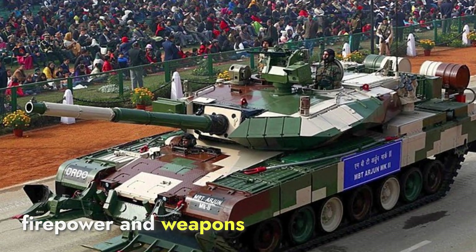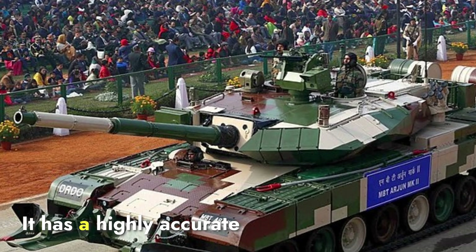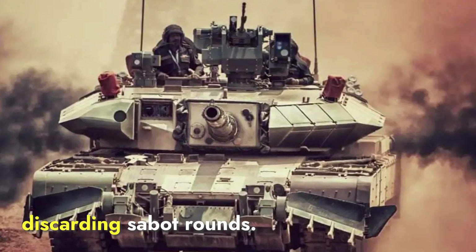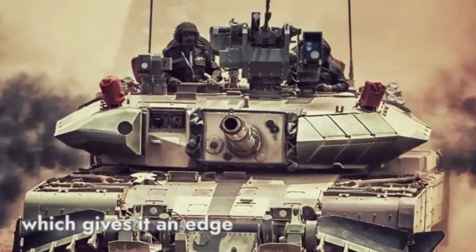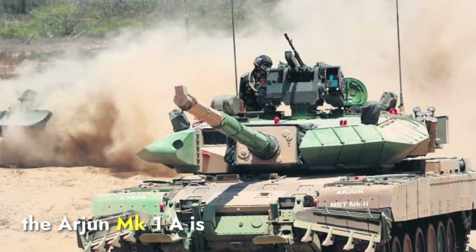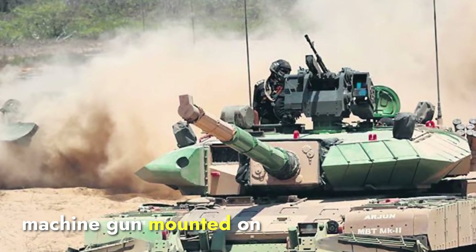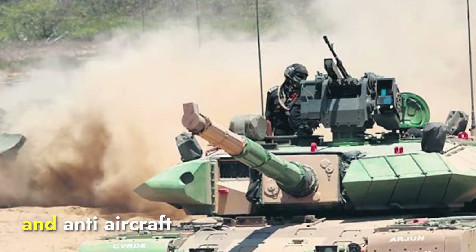Talking about firepower and weapons, the Arjun is designed for India's specific requirements, such as operations in desert and rugged terrains. It has a highly accurate 120mm rifled gun that can fire various types of ammunition, including high explosive squash head shells and armor-piercing fin-stabilized discarding sabot rounds. One of its key features is its ability to fire thermobaric and programmable ammunition, giving it an edge in urban warfare and anti-personnel operations. The Arjun Mk-1A is also equipped with a 7.62mm coaxial machine gun for targeting infantry and light vehicles, and a 12.7mm anti-aircraft machine gun mounted on the turret for defense against low-flying aircraft and drones.